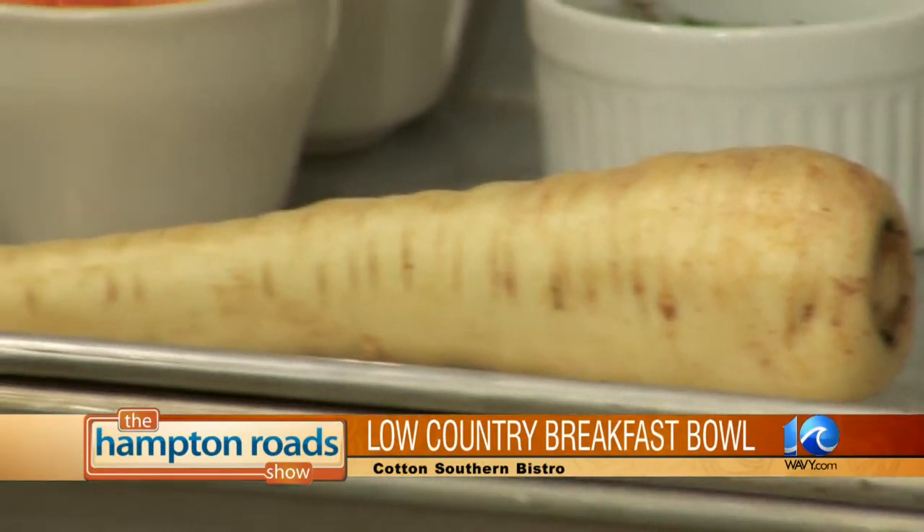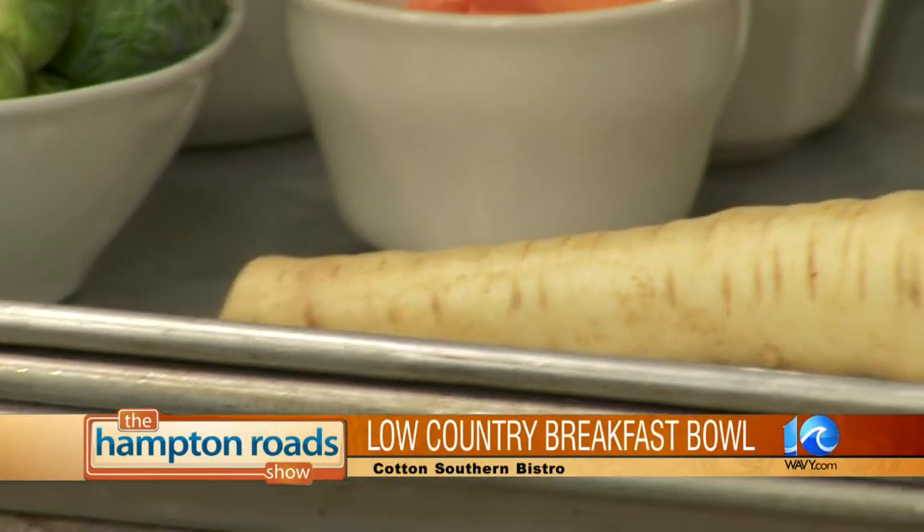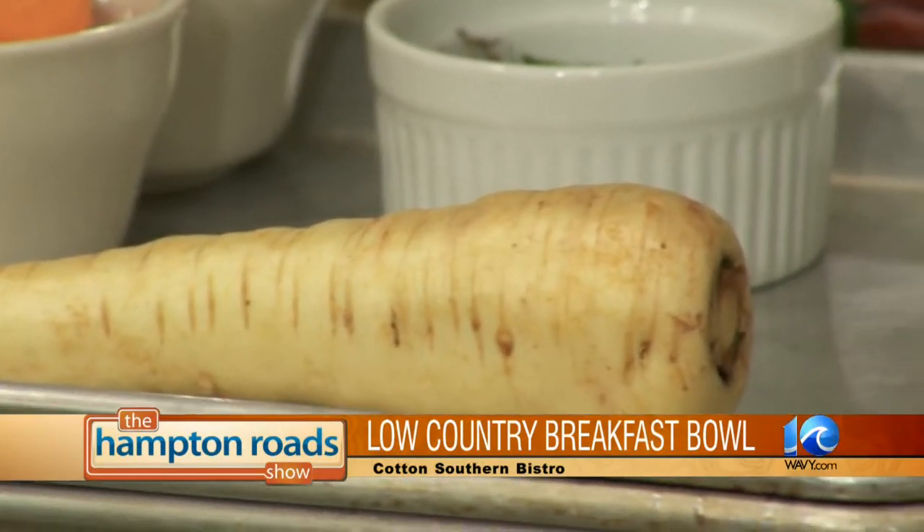We're going to cook up a bunch of roots in the second. What's a parsnip? It's just a really pale carrot, but it tastes delicious when you cook it up right. Look at it right there. So you're going to put a whole bunch of roots together — it's a nice little side dish. We're all about sides at Cotton Southern Bistro.